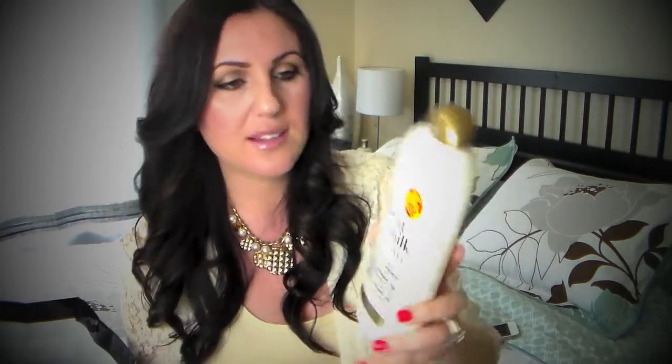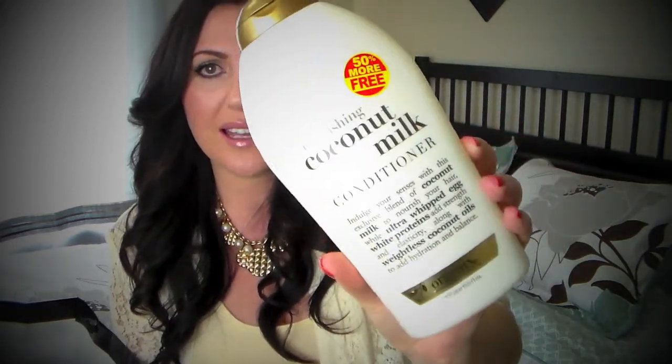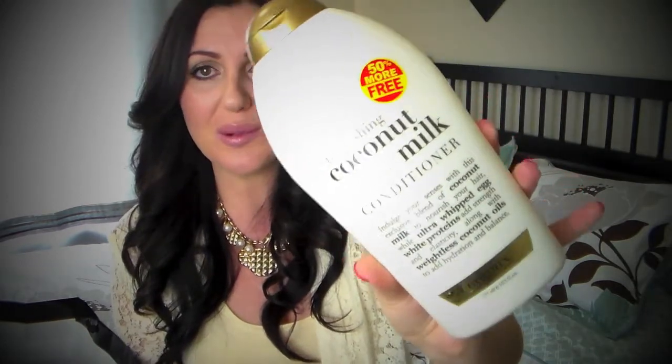Next is the coconut milk conditioner by the brand Organics. Usually these come in smaller bottles but I got this in the 50% more size — so it's like double the packaging. It was okay. I didn't really like it because I felt like it was stripping the color out of my hair. Once you apply the conditioner it feels good, but after you wash it out your hair feels coarse, dry, and brittle. I had to load up my hair with leave-in conditioners. There's just a tiny bit left in here but I will not be finishing it up — that was a fail.